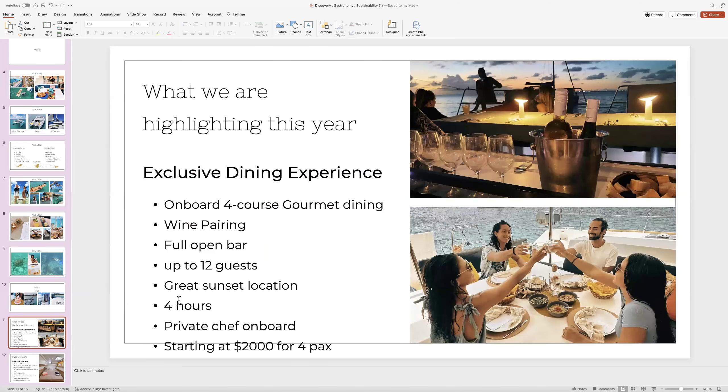What we're highlighting this year is our exclusive dining experience — an onboard Fort Worth Gourmet Dining. It's like being at an exclusive private restaurant, with everything included: full-day, wine pairing, full open bar. We can do this for up to 12 guests — all our trips are up to 12 guests. We also have a shared charter option, a per-seat option up to 10 guests. The exclusive dining experience is a four-hour option with a private chef on board, starting at $2,000 for four persons.